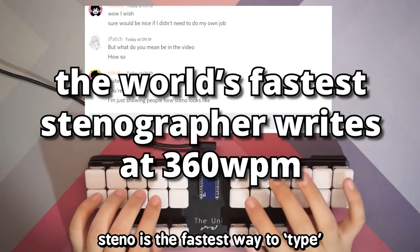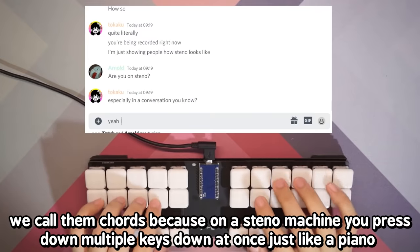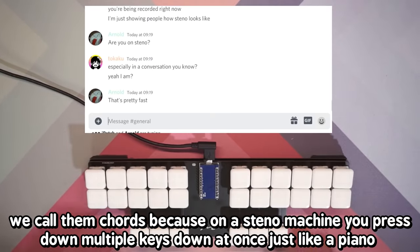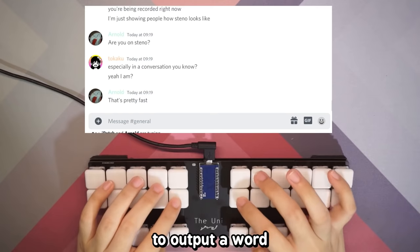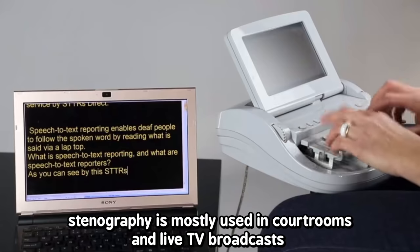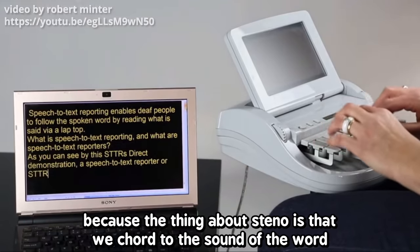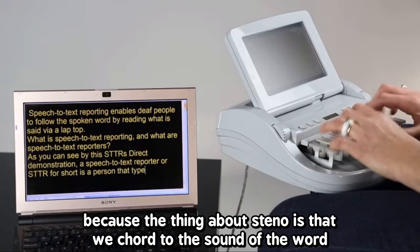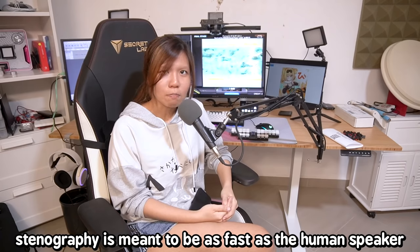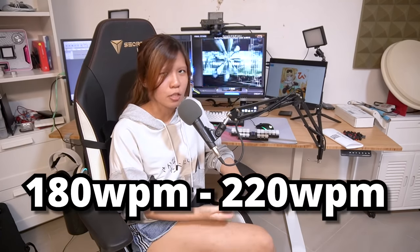So what is steno? Steno is the fastest way to type. It is not actually typing — we are chording. We call them chords because on a steno machine you press down multiple keys at once, just like a piano, to output a word. This means that you can go at incredible speeds because each press is a word. Stenography is mostly used in courtrooms and live TV broadcasts because steno is meant to match the sound of the word as fast as the human speaker.